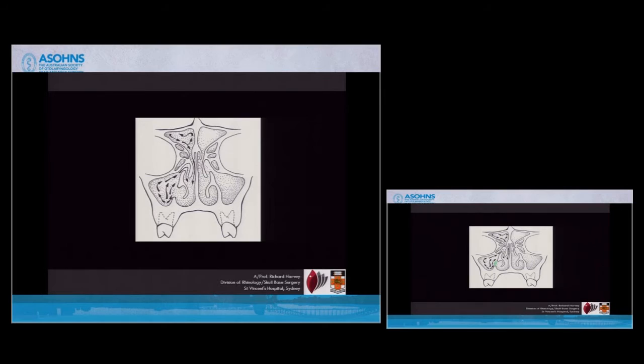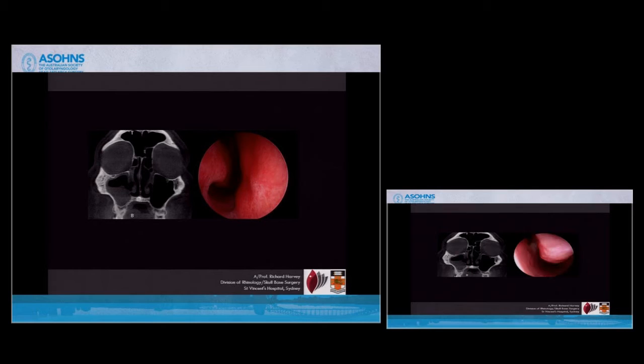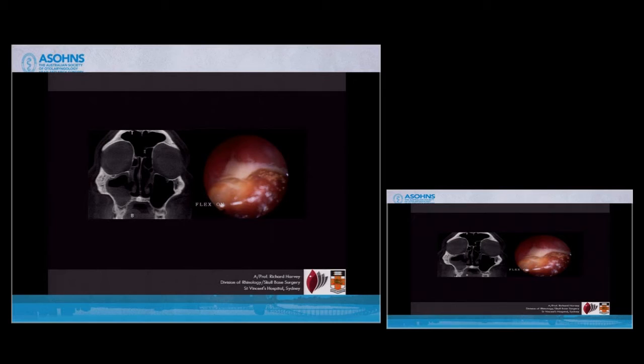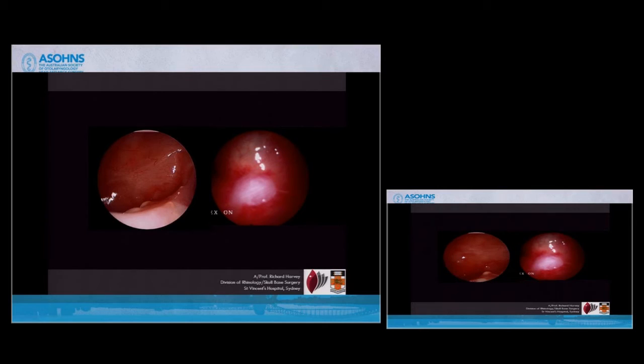One of the worst things you can do to a maxillary sinus is to create a second window. By creating a second window, you lose a wall of potential mucociliary clearance up towards your natural ostium and you get a sump effect. Here's a GP with multiple operations and chronic pseudomonal infection. When we have a look, there's this little infra-meatal antrostomy. Looking through it, there's debris. Looking through his well-performed middle meatal antrostomy, there's also debris. It's not a surgical problem — he had good surgery. He just never got normal return and recovery of mucociliary clearance.